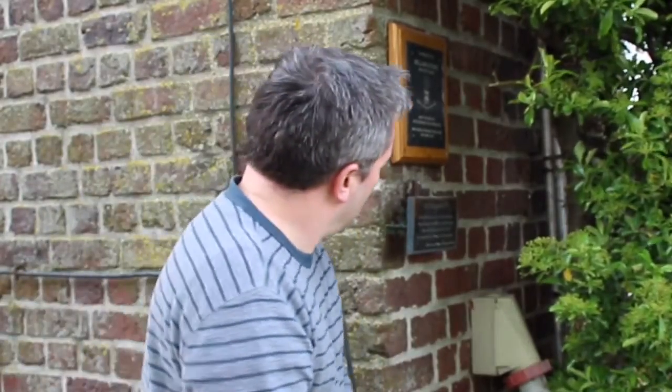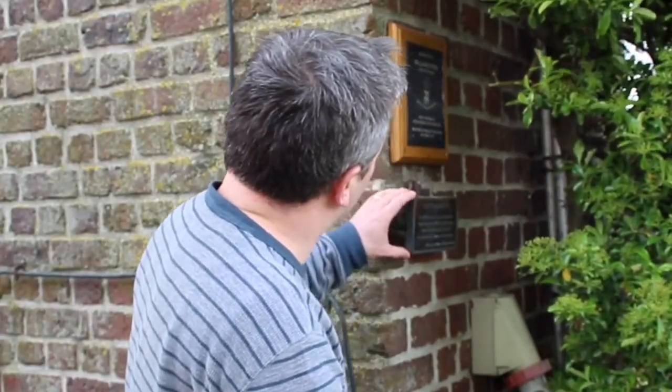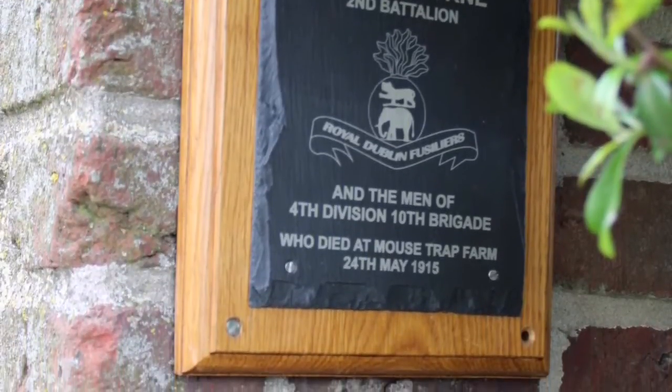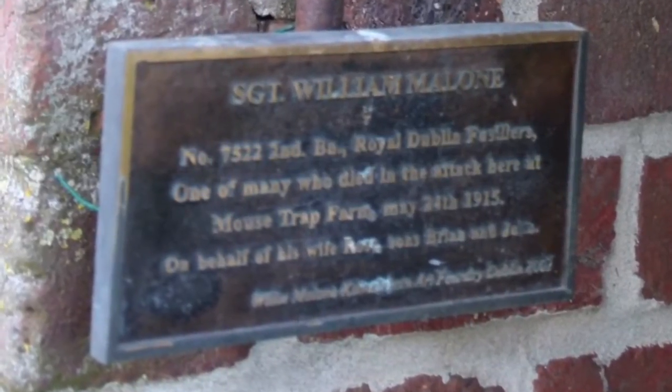All that remains of the Irish presence at Mousetrap Farm is these two plaques. This one is in bronze and this is a wooden plaque, and they're in memory of William Byrne of the 2nd Battalion of the Royal Dublin Fusiliers. Underneath is Sergeant William Malone. His brother was Volunteer Michael Malone, who was involved in the Battle of Mount Street Bridge a year after the Battle of Mousetrap Farm. So you have two brothers — one killed fighting for the British Army and one killed fighting against the British Army. This little plaque gives you some idea of the complexity of Irish history at that time.